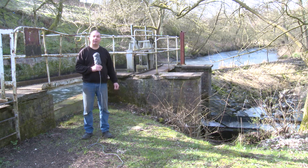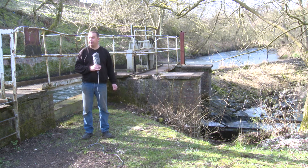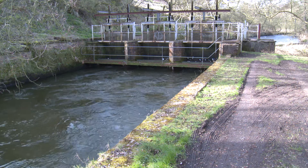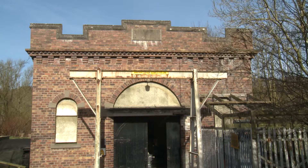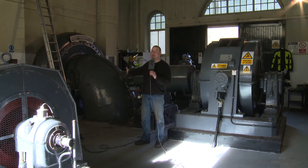Behind me is the river Levin. The water is split in two ways — on my left, the water for the fish pass, and on the right, the water for the lead to the turbines. I'm inside the turbine house now and behind me is the larger of the two Francis turbines.